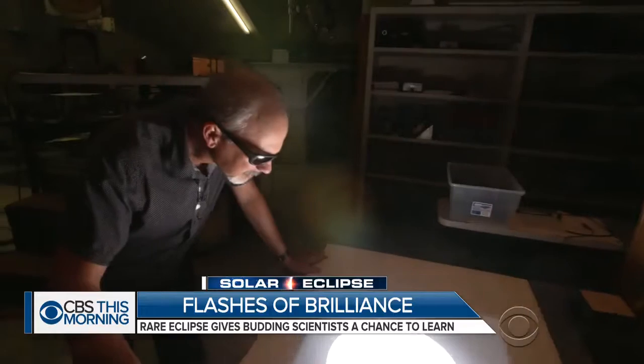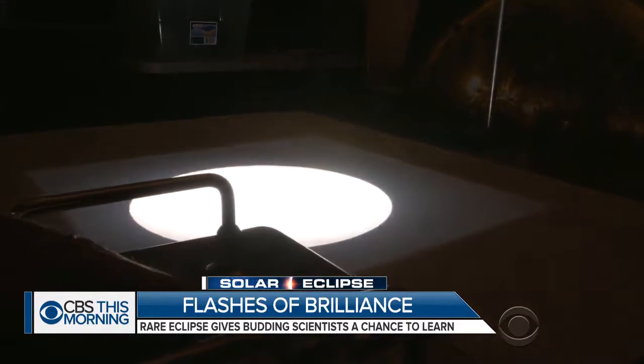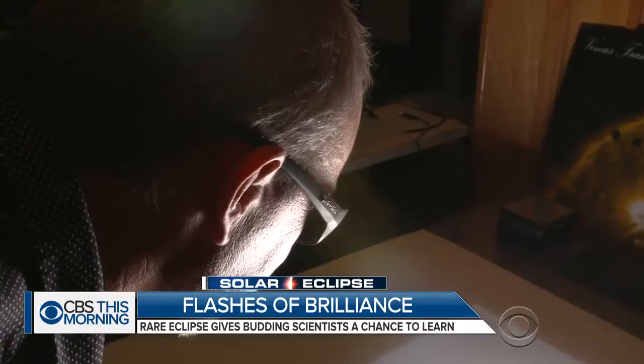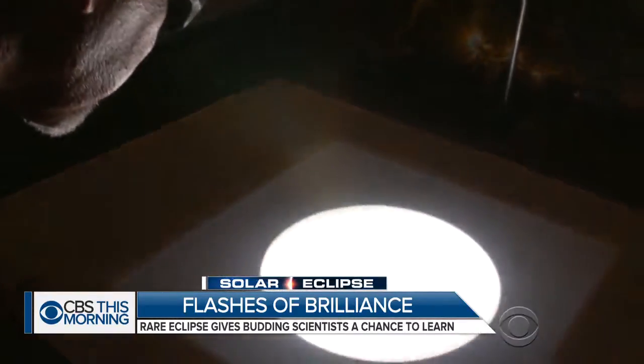Matt Penn is the project's director. His team at Tucson's National Solar Observatory provided the volunteers with equipment and instructions for the astronomical undertaking. If the network works perfectly, we'll get 30 times the data of previous studies. Even if we have 50 percent participation, we'll get 10 times the amount of data. So it's going to be a big improvement either way.